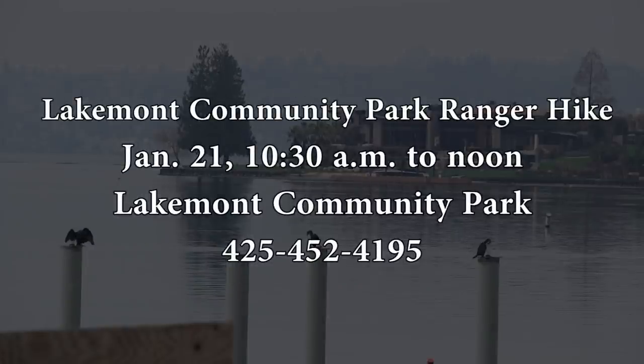On January 21st from 10:30 a.m. to noon, enjoy the Lakemont Community Park Ranger Hike. The hike is classified as difficult, with an elevation change of 350 feet. The walk is free for all ages, and preregistration is not required. For more information, call 425-452-4195.